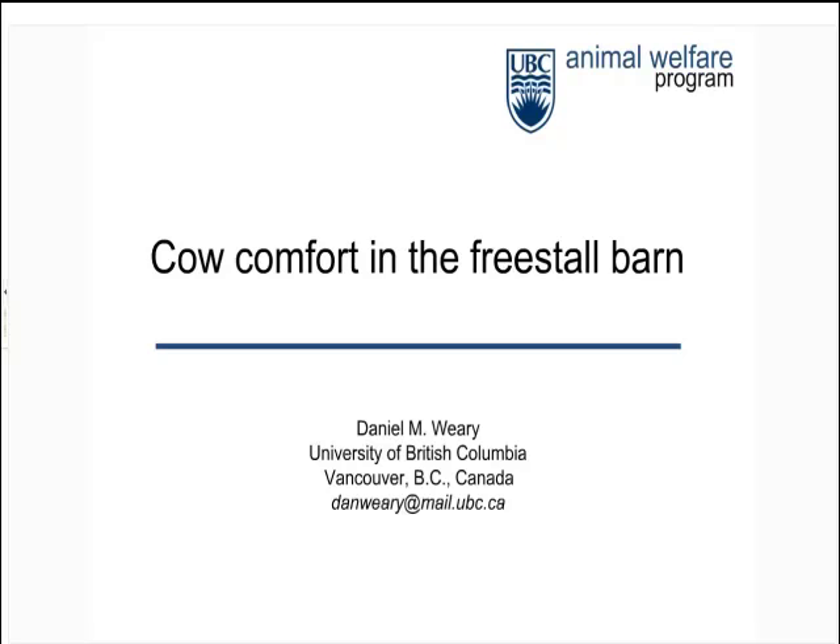Dan Weary is a Professor at the University of British Columbia in Vancouver, Canada. In 1997, Dan co-founded UBC's Animal Welfare Program and co-directs this active research group. Dan's work on dairy cattle focuses on the housing and management of dairy calves and cows. His work on cows has focused on improved comfort, especially in stall design and management, and how these changes can benefit cow health, in particular lameness.